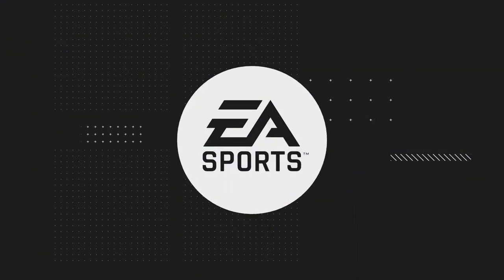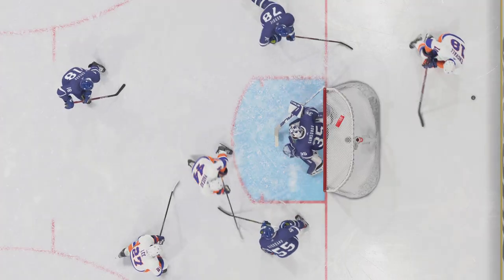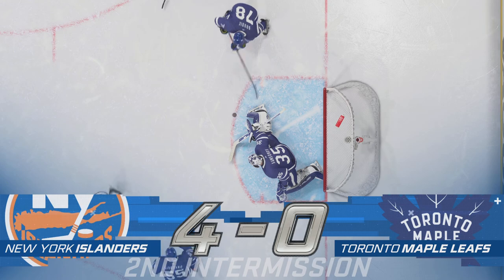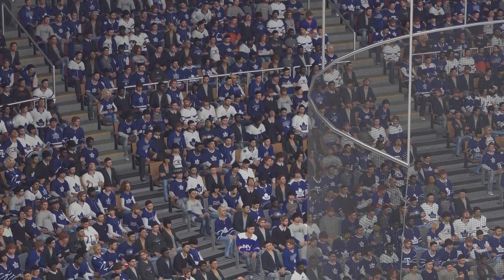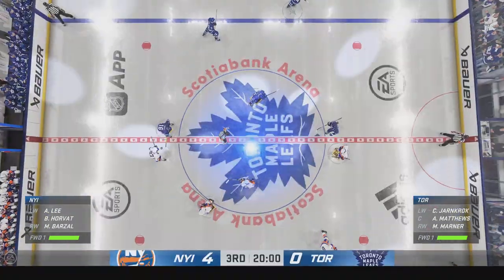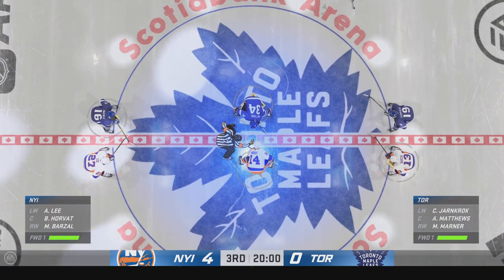Two periods down, one more to go — at least for now. Third period just around the corner. Fans, take a look to the sky. The whole team's Zeppelin is loaded with prizes, and in your way all the intermission long. Hope you're having a great night. Two periods down, one more to go, and they're ready to drop the puck here on period number three. We are underway here in the third.